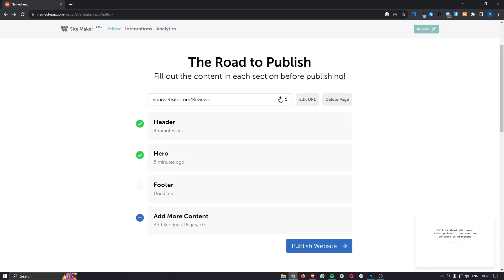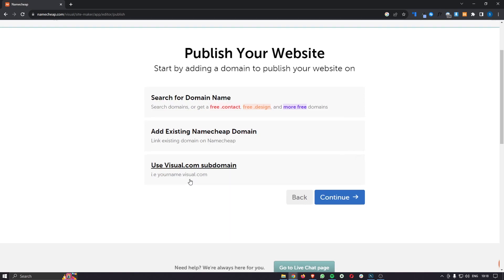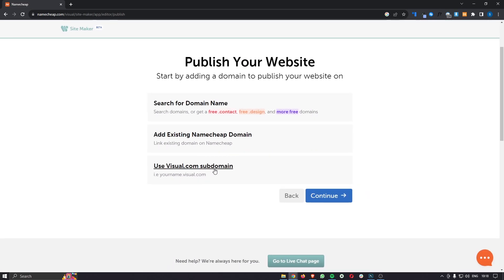After you have created all the pages, linked them together, and customized each page so you have a full website, click on 'publish website.' It will then ask how you want to publish the site. You can buy your own domain name for a professional look like yourbrand.com, link to an existing Namecheap domain, or use a visual.com subdomain for free. The visual.com subdomain is the free option, but it makes your website look slightly less professional since it will always have '.visual.com' in the URL.